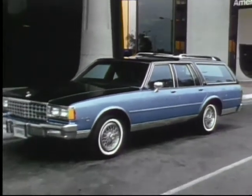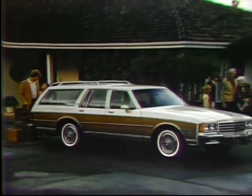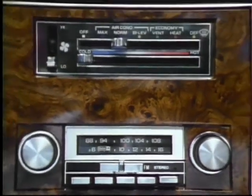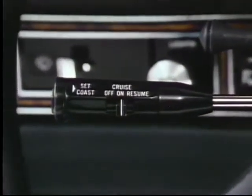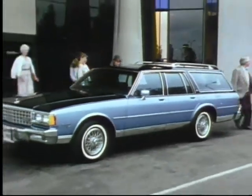Personalize your wagon with a choice of options including the Estate package for a stylish look, luggage rack, a choice of available Delco sound systems, and air conditioning.